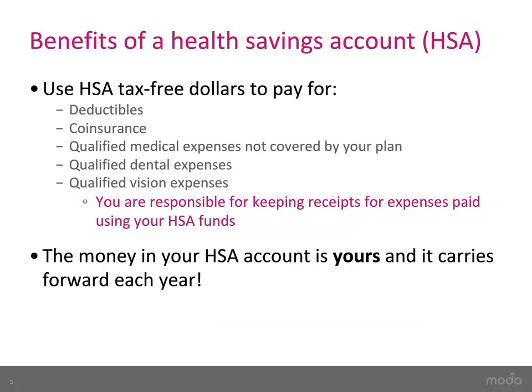Many members like the high-deductible health plan because they can use it with a Health Savings Account, or HSA. This means you can use tax-free dollars to pay for qualified medical, dental, and vision expenses. Also, any money you or your employer contributes to your HSA will carry forward each year — it's yours to keep.